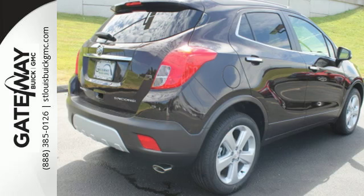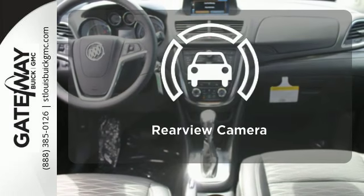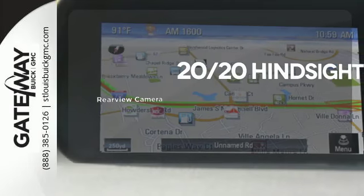It also has the conveniences of keyless entry, StabilaTrac, and a rear-view camera — see objects previously out of sight with the rear-view camera.